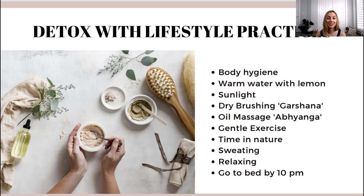So how do we detox with lifestyle practices? The first thing is any kind of body hygiene. I know you all take a shower and wash your face every day, but in Ayurveda we go a step further. We clean our tongue every day, wash our face, wash our eyes, clean our nose with a neti pot for example, and we eliminate every morning — we try to have a bowel movement every morning.